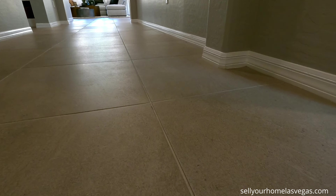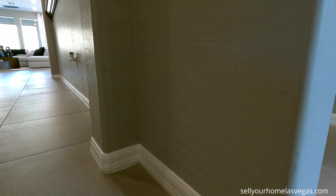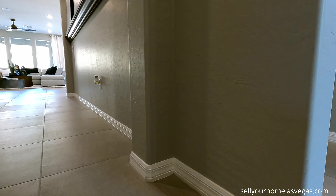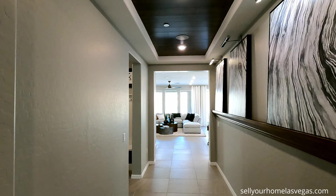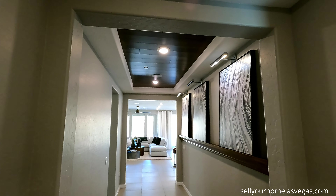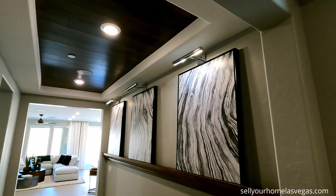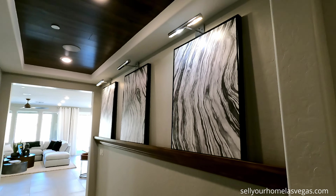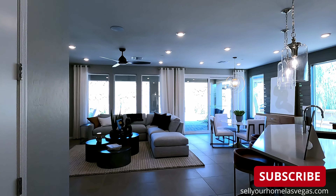Welcome to the Silver Creek at Del Webb Lake Las Vegas. As soon as you come in you've got these large 24-by-24 tiles, three-and-a-quarter-inch base, Santa Fe texture on the walls, and two-tone paint. Let's explore — wow, look at this foyer! You've got the tray ceiling with wood paneling and beautiful side lights.